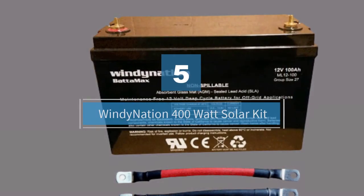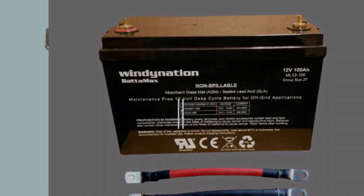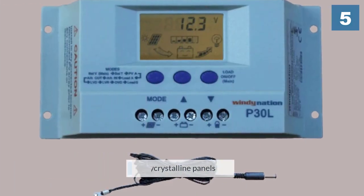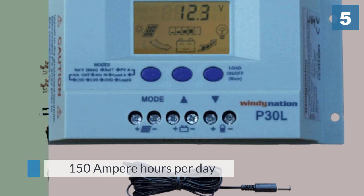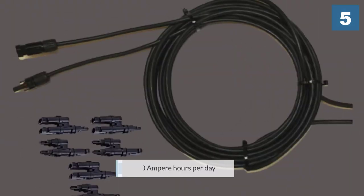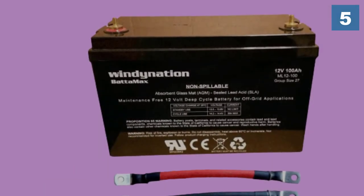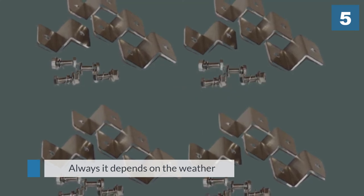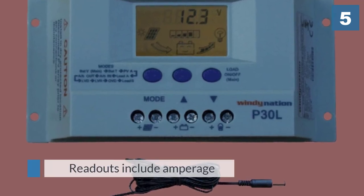Number five: Windy Nation 400 watt solar kit. If you like a complete kit solution but need more power than our top selection, this is the solar panel kit for you. You'll receive four 100 watt polycrystalline panels for a total of 400 watts, with an expected average output of 1700 watt hours or 150 ampere hours per day. With the P30L charge controller, you can monitor charging on the LCD screen and adjust settings accordingly — readouts include amperage, voltage, ampere hours, temperature, and load draw.